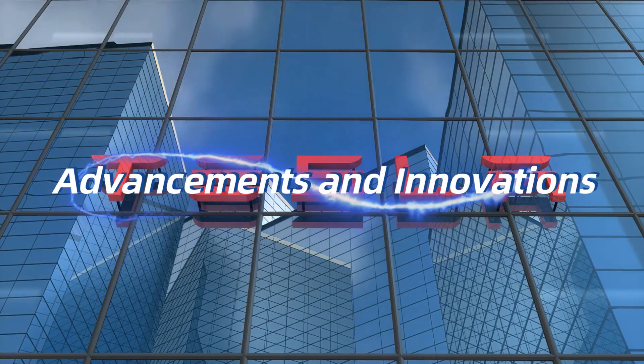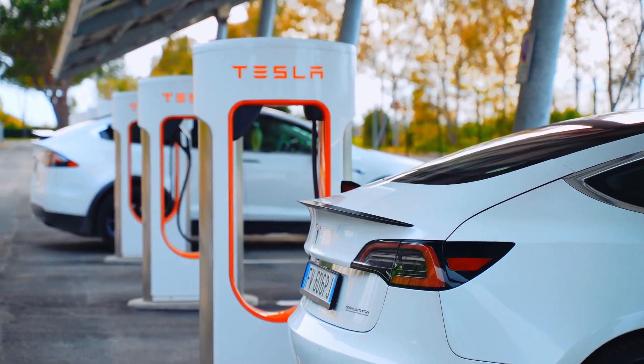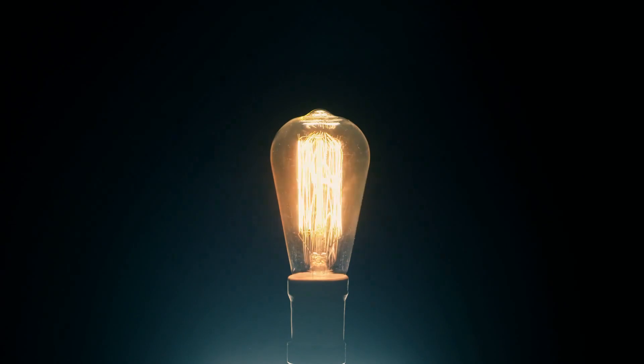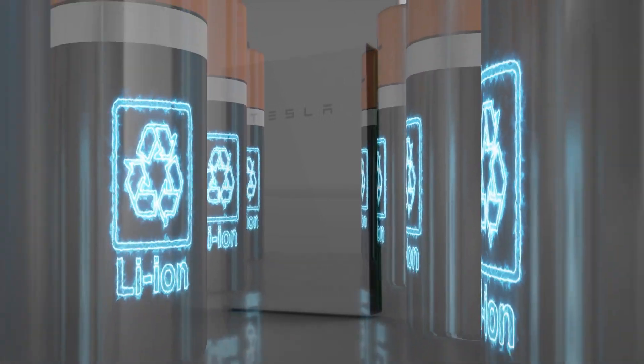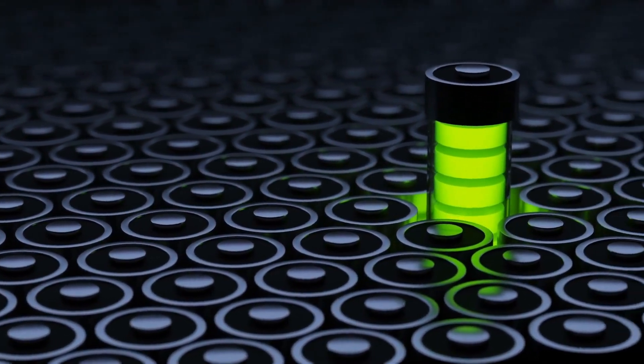Advancements and Innovations: Tesla is continuously working on advancements and innovations to improve the Powerwall and its energy storage capabilities. The company has a track record of pushing the boundaries of renewable energy technology. In the future, we can expect even more efficient and higher-capacity Powerwalls. Improved Energy Density: as battery technology improves, we can anticipate Powerwalls with higher energy density, meaning they can store more energy in a smaller and lighter package.